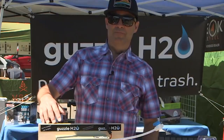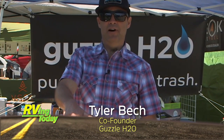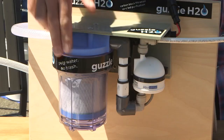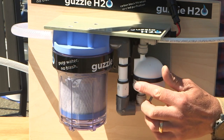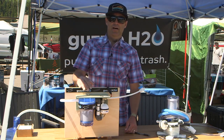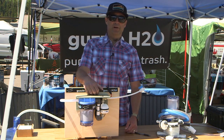My name is Tyler from Guzzle H2O and what we're looking at here is our product called the Spigot Stealth — an onboard water filtration and purification system. It's got a carbon block filter and an LED-based UV purification system. You hook it up in your RV between the water pump and the faucet and it makes your water taste great and kills 99.99% of any microbiological hazard that might be in your water.